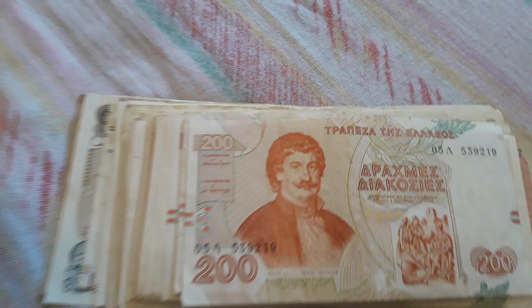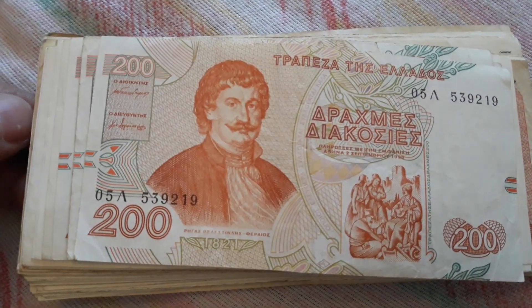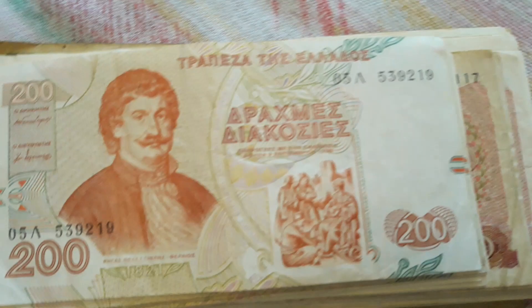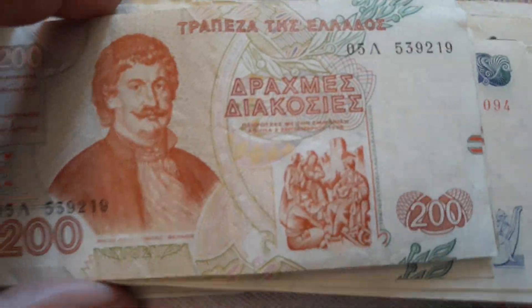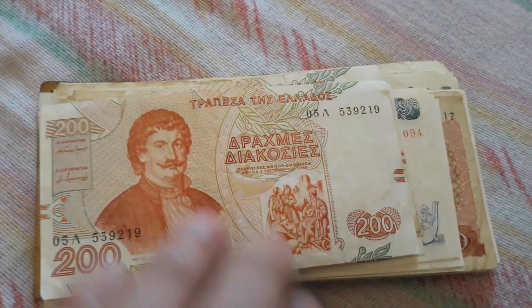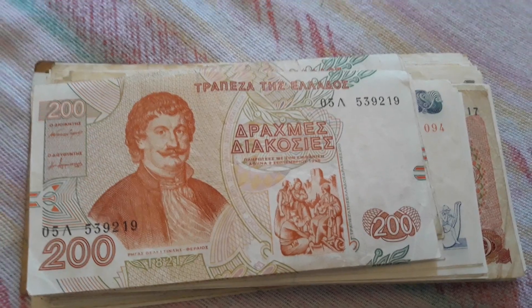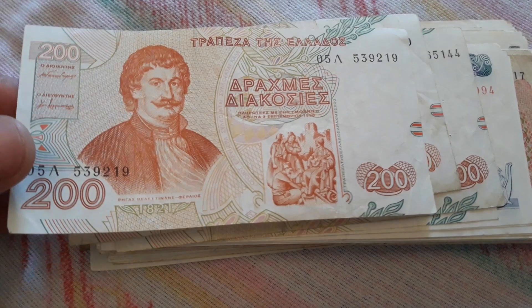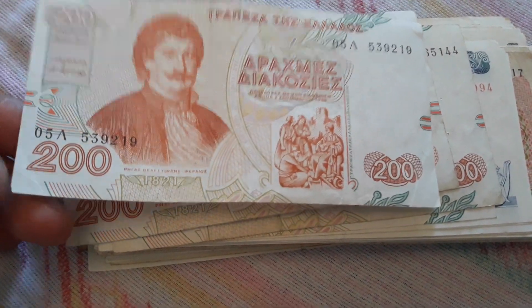And now we have Greece. I have lived in Greece for many years, in the 90s, and I really like the Greek drachma. We have banknotes from the 70s, 80s and 90s, just before the Euro introduction in 2002.